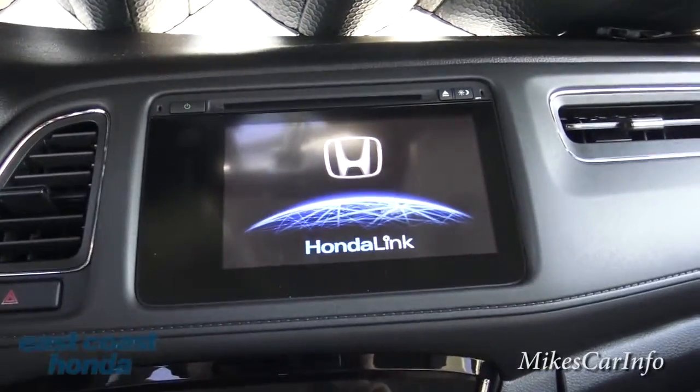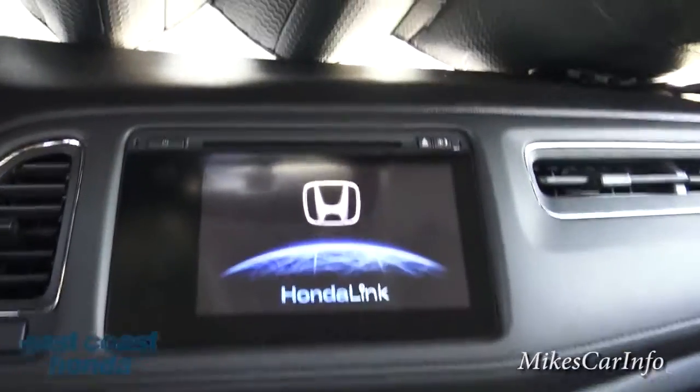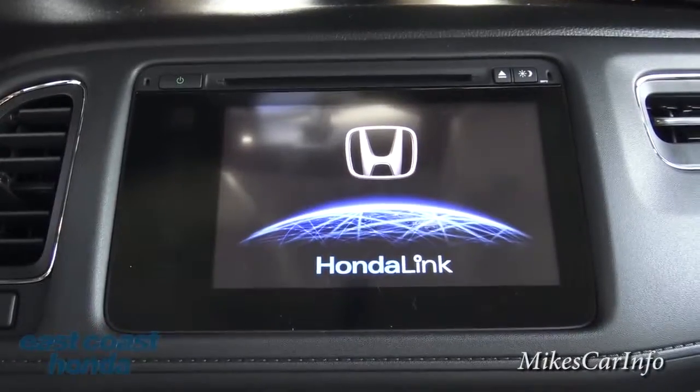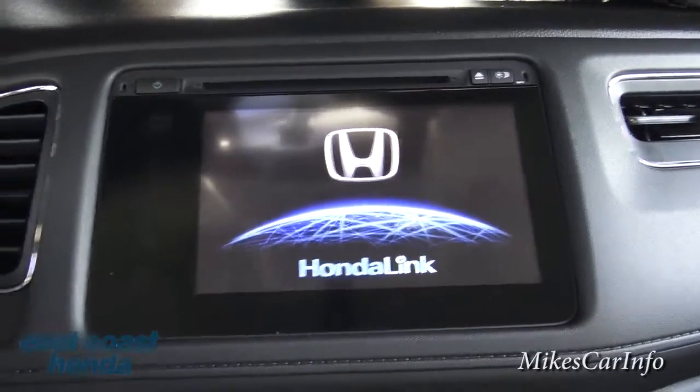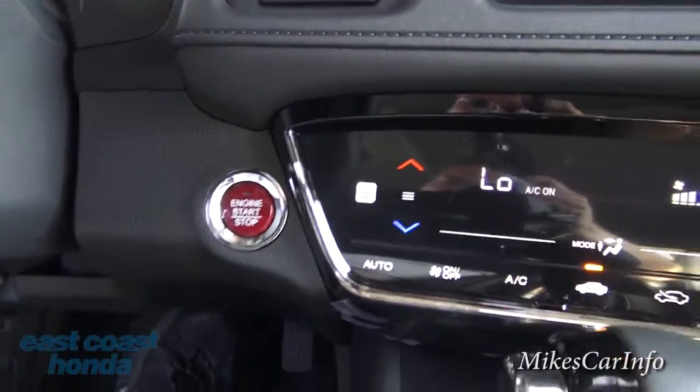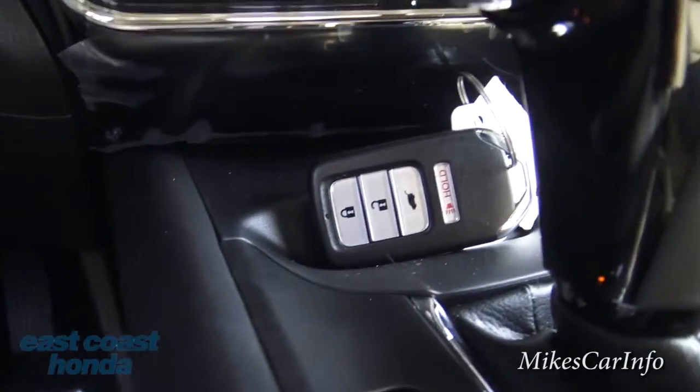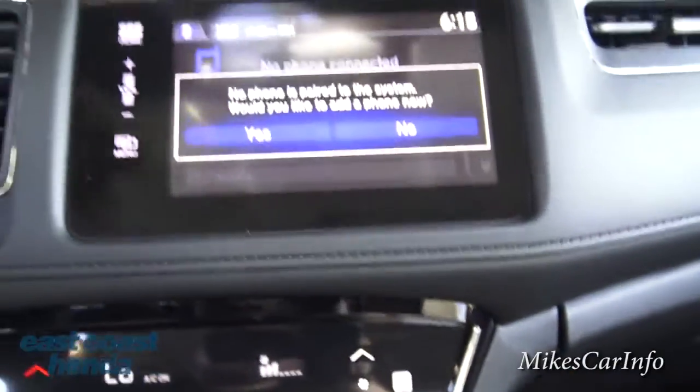There's Honda Link starting back up since I restarted the vehicle. There are your four-way flashers and your start button. All it takes is putting your foot on the brake and pushing the start button — that's all you have to do as long as the key is in the vehicle.